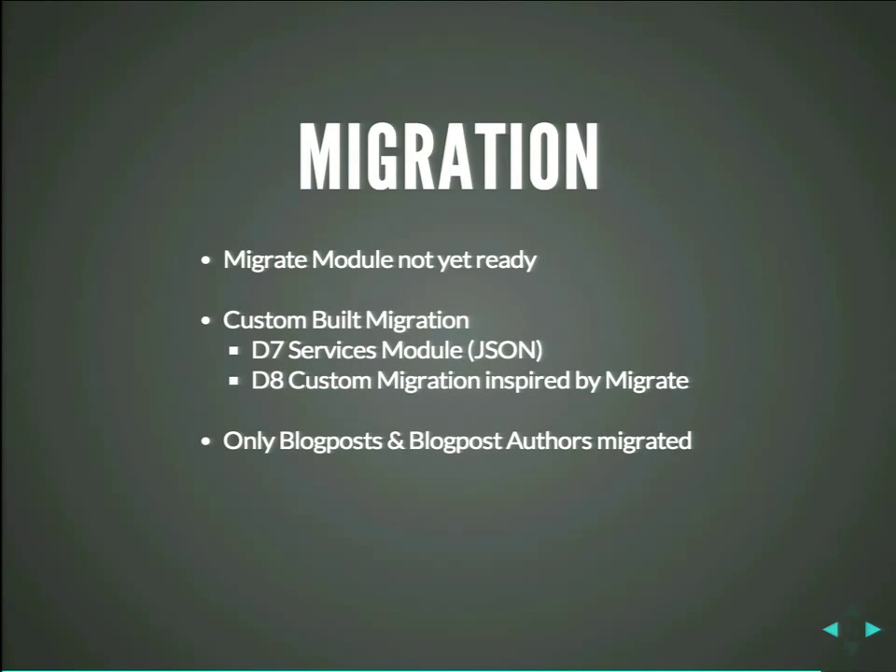Migration. The migration module was, at that point, not yet ready. We're further now, but that was the situation. So we built our own migration. We installed a service module on Drupal 7 which exported everything to JSON. On the Drupal 8 side, we built a custom module inspired by Migrate that just reads that JSON, parses it, and adds new nodes. Because the Entity API inside Drupal 8 is so nice for creating new nodes and entities, it was a matter of four hours of programming. We only migrated blog posts and blog post authors — everything we don't really need we can create by hand, and we only migrate what we really, really need.